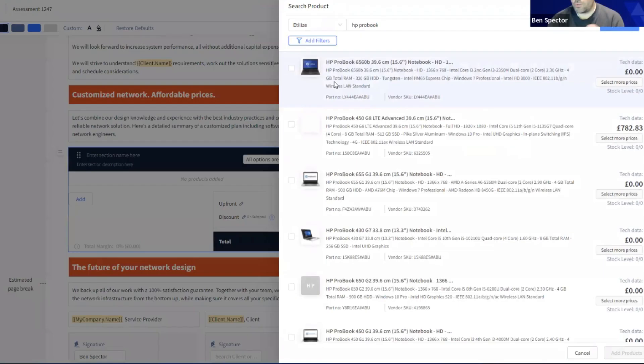They can also integrate with your distributors for procurement and ordering. Search for a product and it will pull up whatever they have in stock with real-time pricing availability. You can apply markup, percentages, billing periods, and more. This can automatically be placed into the document for the client to order.